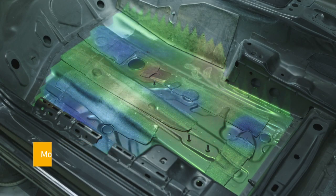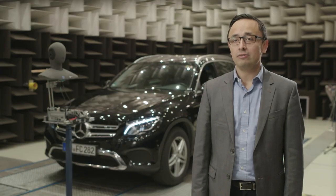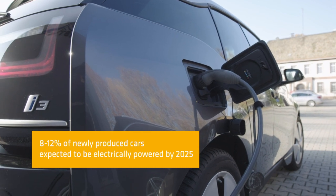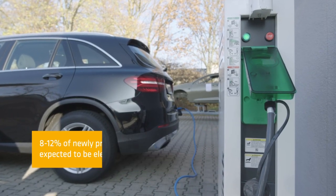Mobility is changing, and that also applies to sound and comfort perception. For example, in electric vehicles the absence of a combustion engine creates new challenges for vehicle acoustics as well as for the quietness expectations from end customers. Seca solutions can be tailored to meet acoustic and reliability requirements of new energy vehicles.